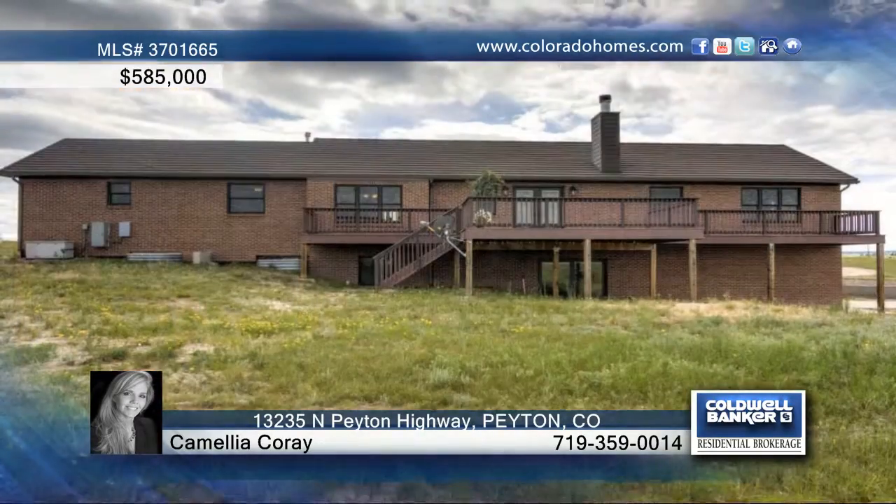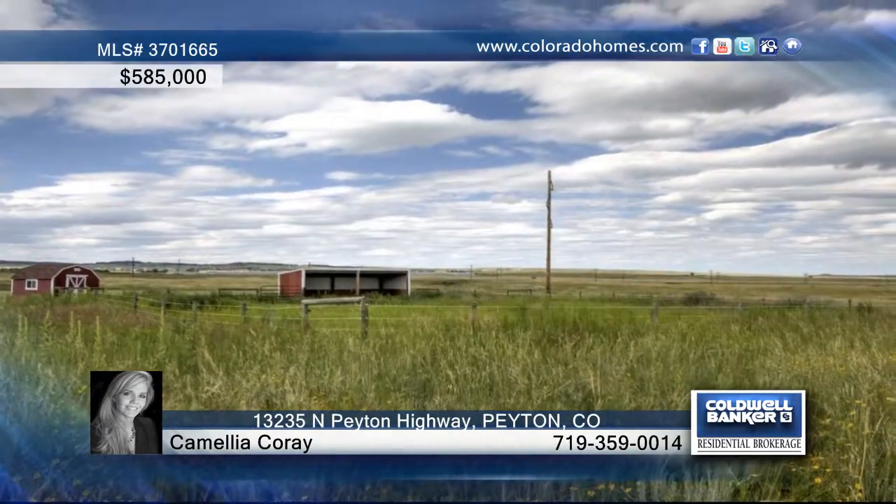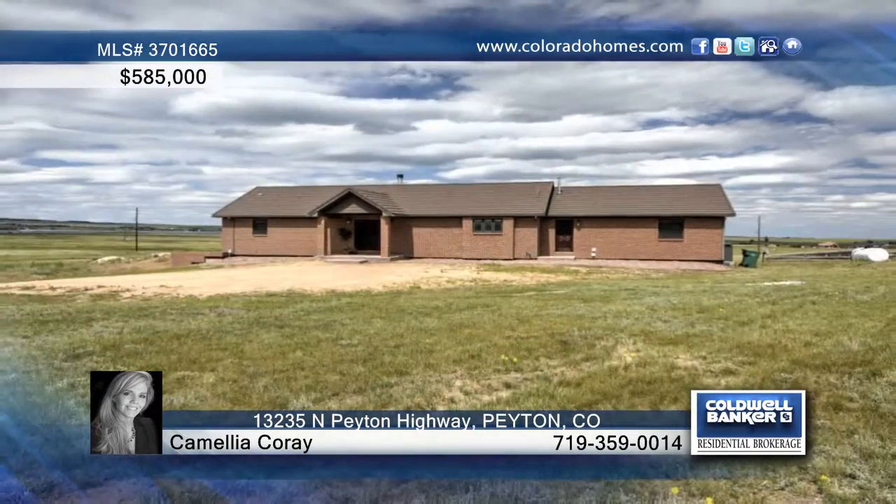Camellia Corey says, don't miss your chance to enjoy a stress-free life on the beautiful plains of Colorado. Call now to learn more.